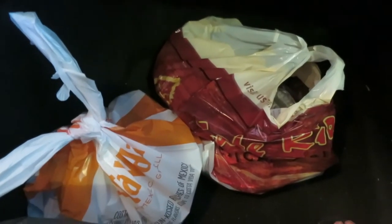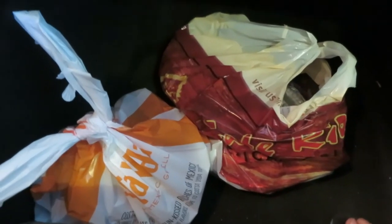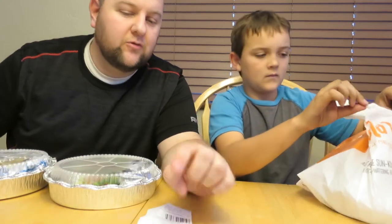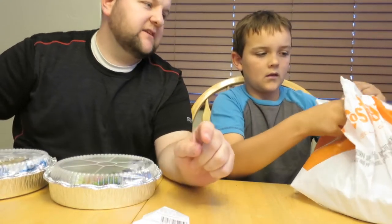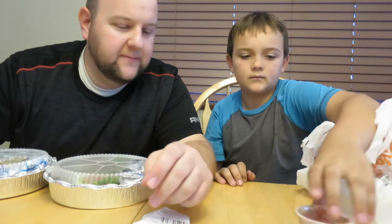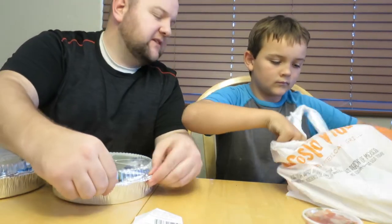Now it's time to eat tacos! The total at Cafe Rio came to $11.83, whereas at Costa Vida it was just over $10 — but we had $4 off by using that app, so both of them come in around $10.